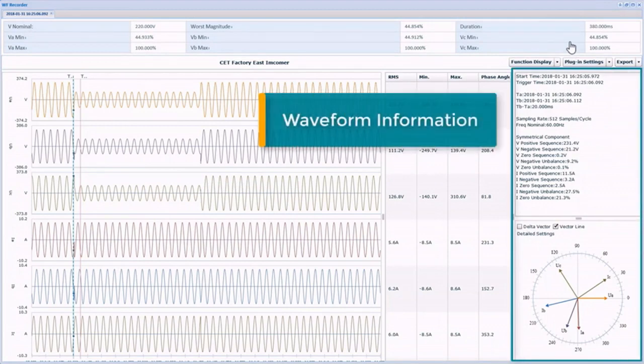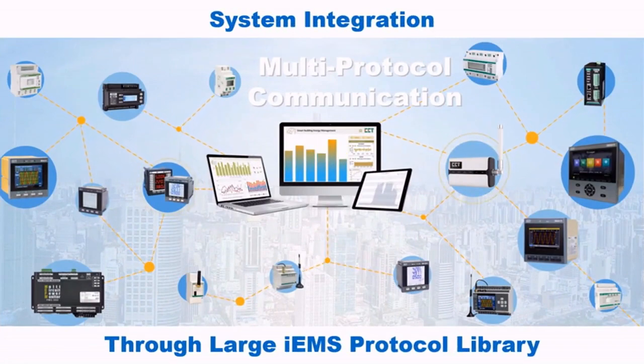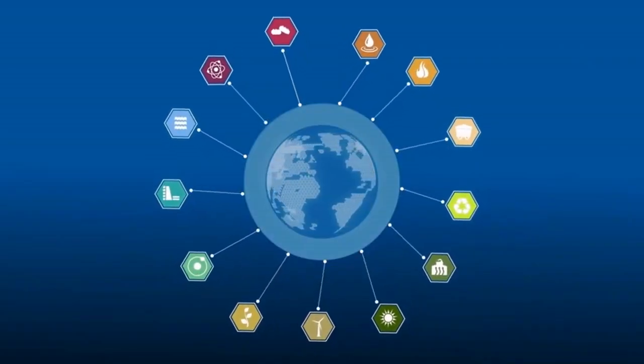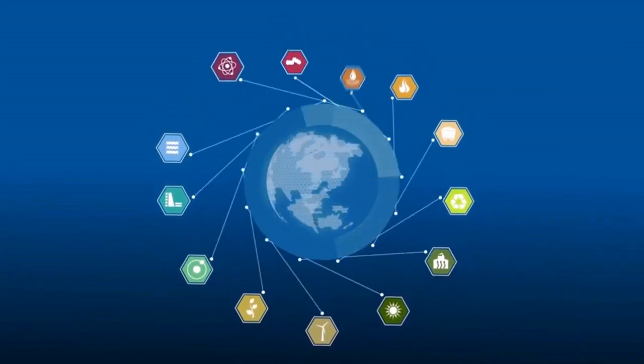The PEC Star IEMS provides a powerful platform, not just for integration of CET's devices, but also third-party devices from major suppliers, through a large protocol library with hundreds of drivers that support different industry standard protocols.